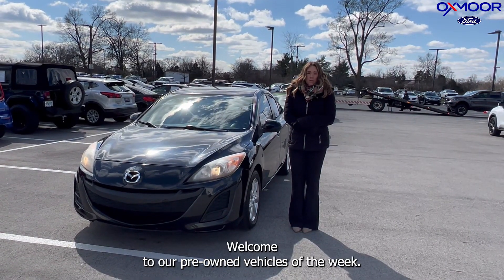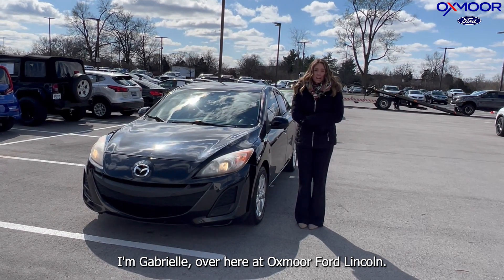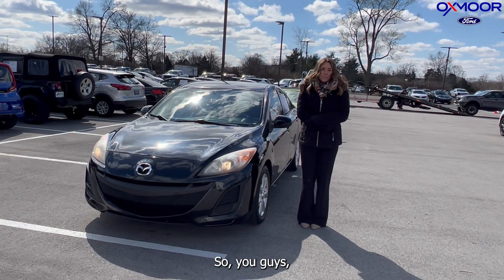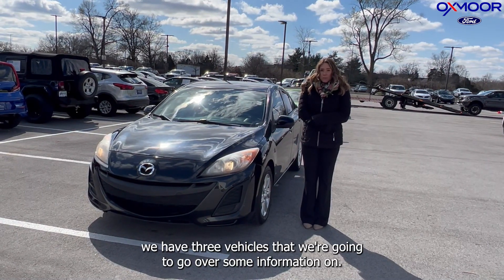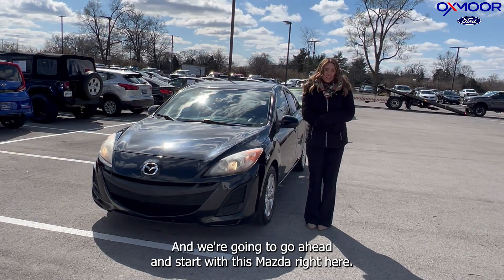Hello everyone, welcome to our pre-owned vehicles of the week. I'm Gabrielle over here at Oxmoor Ford Lincoln. We have three vehicles that we're going to go over some information on, and we're going to go ahead and start with this Mazda right here.